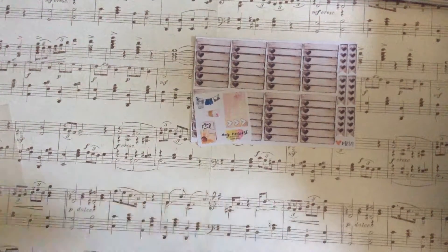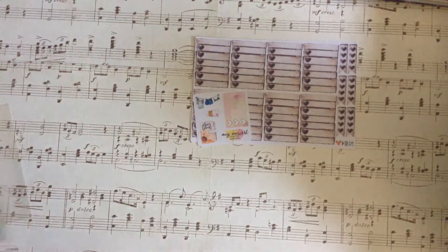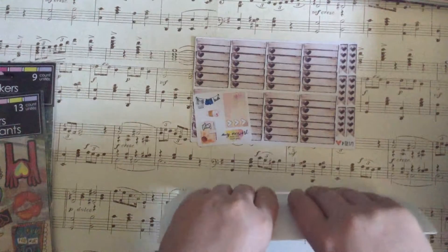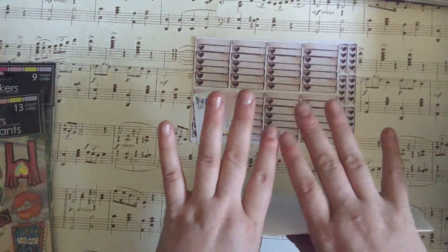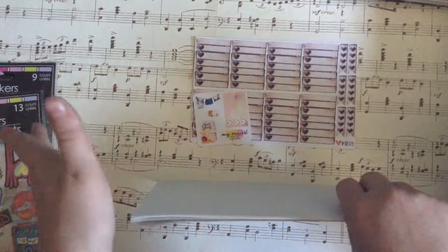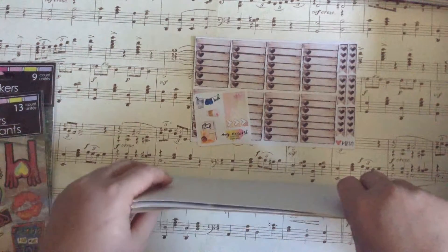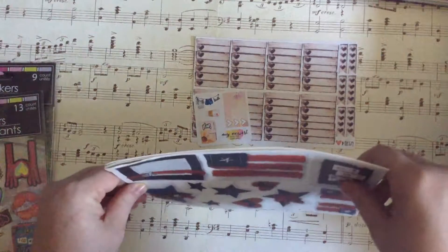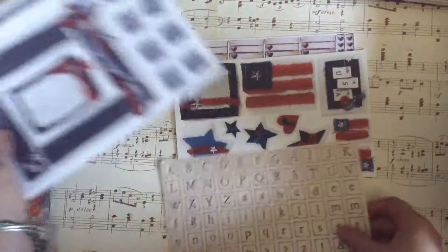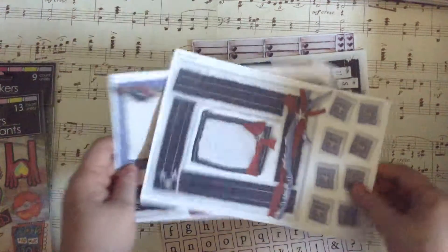I've got a very minor sticker haul — two things. I've got a scrapbook set for the 4th of July: a 4th of July themed scrapbook set from Savers for 99 cents, unopened. Amazing. So I took the stickers and die cuts out and I'm going to do a 4th of July spread with them.